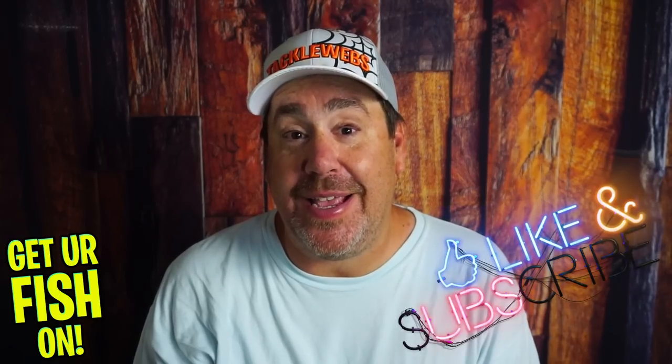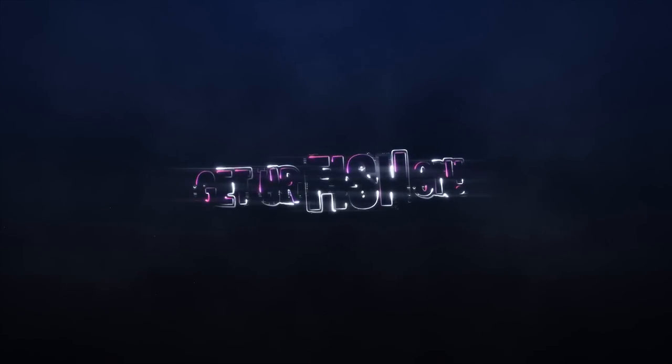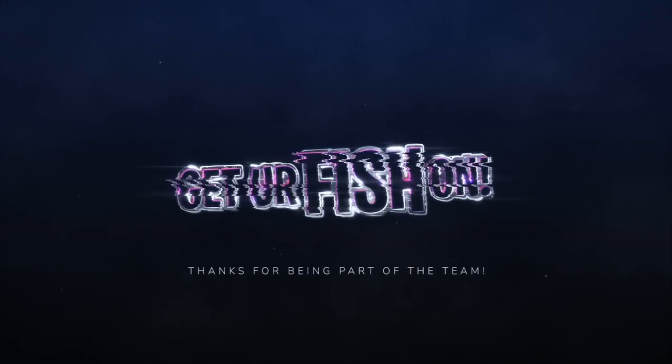Thanks for hitting that like and subscribe button. Comment below and tell me what three baits you use in August — I'd love to know. Remember, take a kid fishing, get your fish on. Good luck fishing in August — I hope you catch some studs. We'll see you guys soon. Cheers. Hit like and subscribe, take your kids fishing.